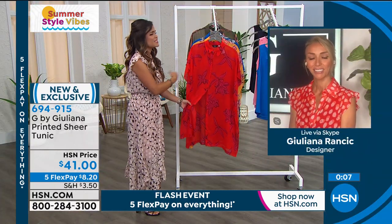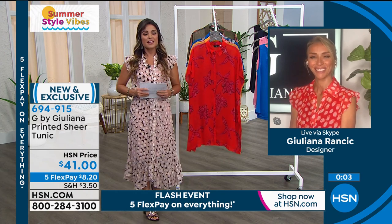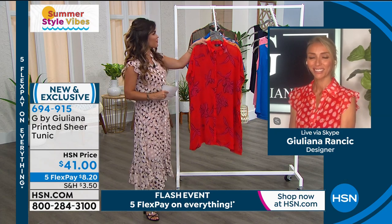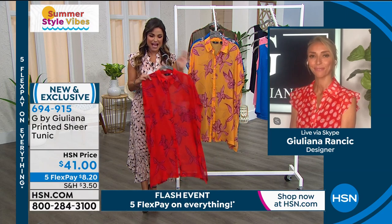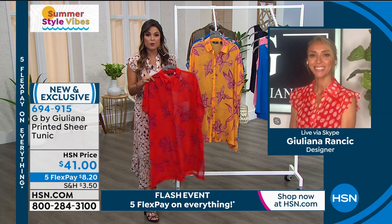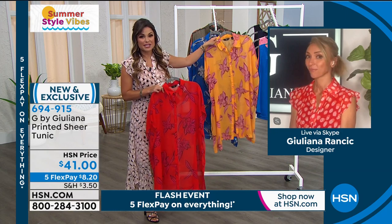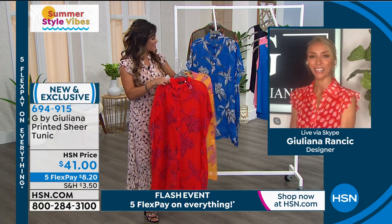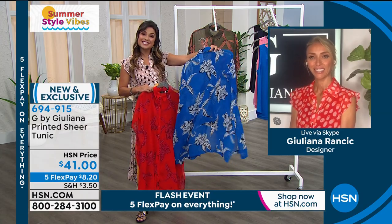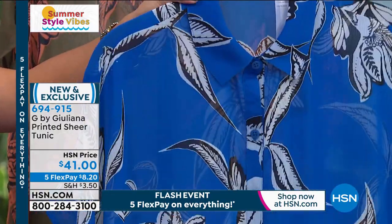Perfect summertime piece — it's brand new, which is really exciting. So many of our girls now collect your pieces and wait for these fun summertime prints and fresh light fabrics. This one just hits the mark. With our quick flash sale, which ends in about 40 minutes, we have five flex pay on everything. Juliana, they can get this home for $8 and 20 cents. The blue is our most limited — only 300 left — so if you want that beautiful bright cobalt blue, move quickly. We've also got the olive, the yellow that Hida is wearing, and that red. Extra extra small to 3X, stay true to size. It's meant to be loose and flowy, machine wash and tumble dry.